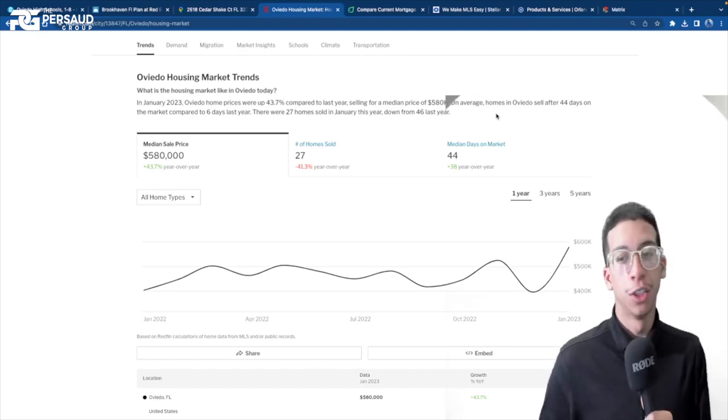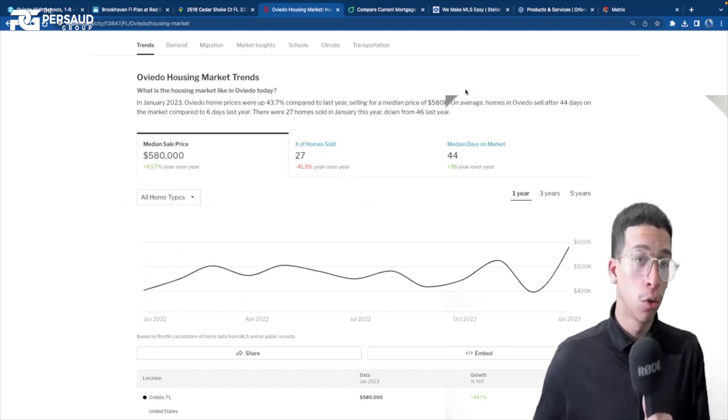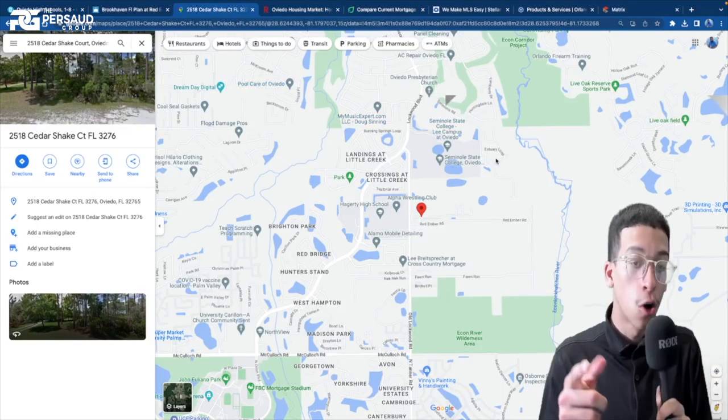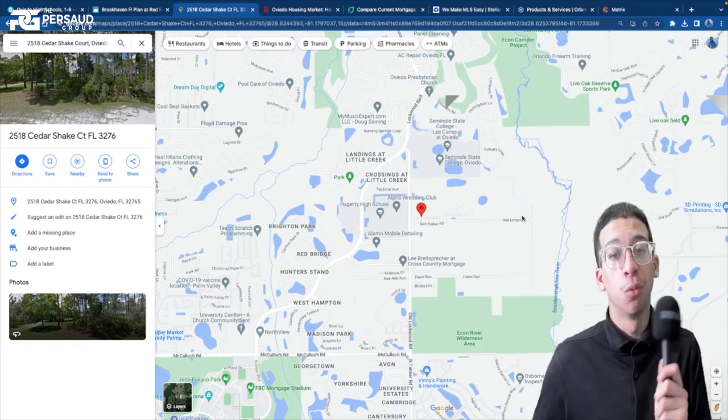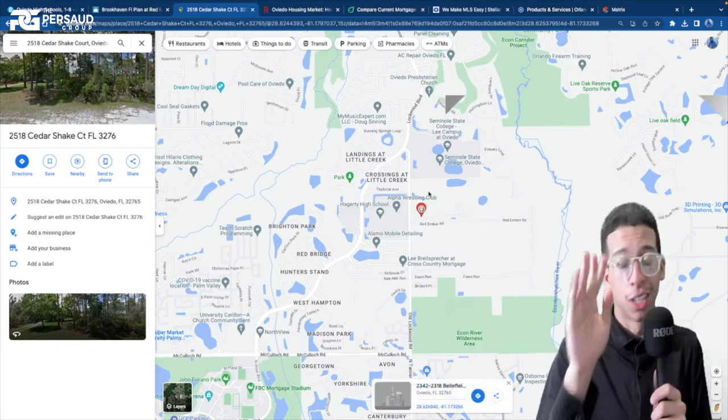Pause here — this is just over the last year. We do see some steady growth. 27 homes sold, and 44 days is typically how long it takes for a home on market to be sold. Just like I always do, I'm going to show you guys where this actual community resides on the map. This is our subject home that we will be touring in just another few seconds.